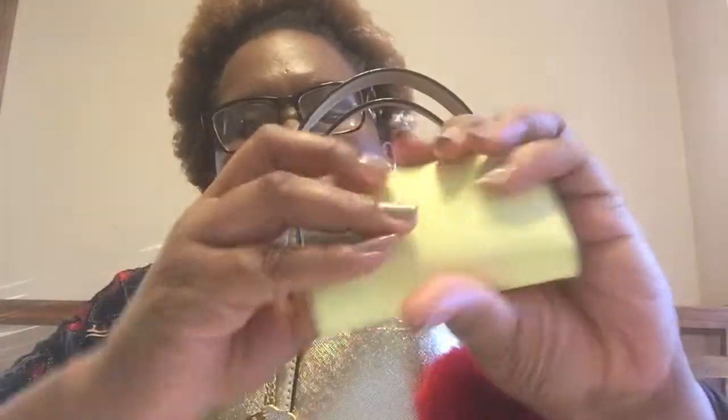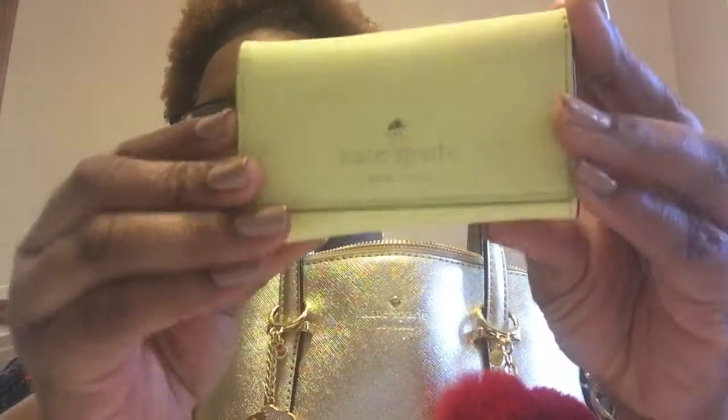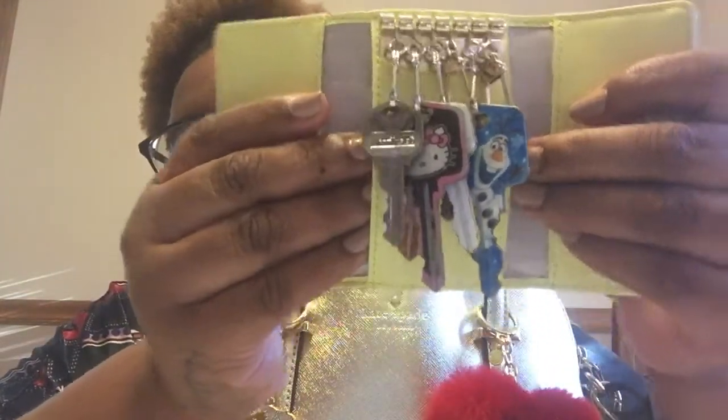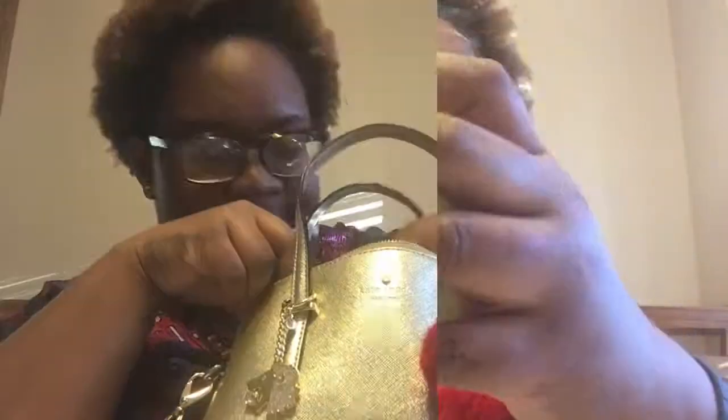The first thing sticking out is my Kate Spade key holder, which I use to get into my home. It's a really pretty light fluorescent yellow with 'Kate Spade' on it. Open it up — it also has polka dots on the inside — and it just holds my keys. The next thing I just bought this morning when I ran into the store to get a salad for lunch.